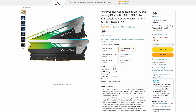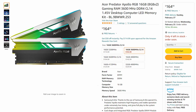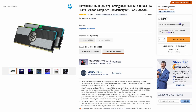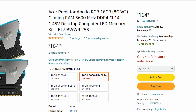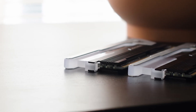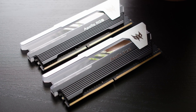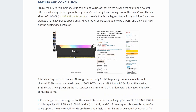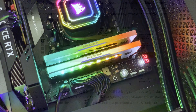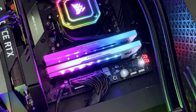Currently the Acer Predator Apollo RGB 16GB kit, Acer product number BL.9BWWR.253 — never change, Acer — is $164.99 on Amazon. This is a premium price even for CL14 memory at this speed. I actually found that HP, of all brands, offers a kit with Samsung B-Die ICs and tighter timings of 14-14-14-34 for $149.99. But if pricing is the only complaint, the market will eventually offer a correction — at least, I hope so. This Acer Apollo kit is otherwise outstanding, and I am very impressed that they went with Samsung B-Die memory. I wouldn't be surprised if we see the price drop in the near future, just as we did with Lexar's entry into the DDR4 market last year. I hope memory kits like this continue to become more affordable and widely available as we near the end of the DDR4 lifecycle.